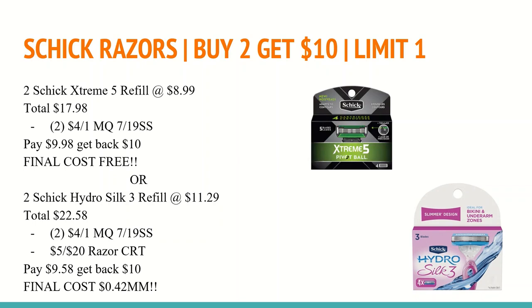I'm hoping to get some type of Schick refill CRT tomorrow morning, so make sure you check back for my video tomorrow to see what items I was able to get.